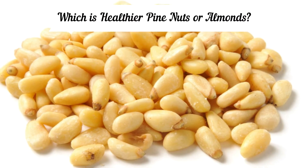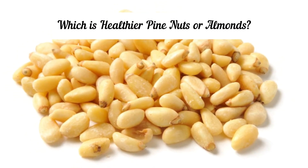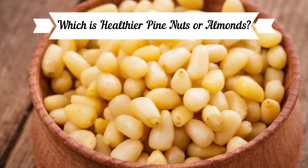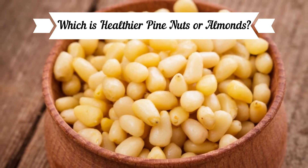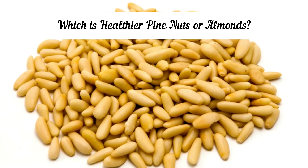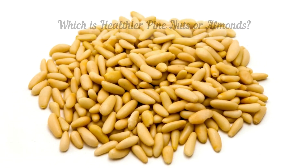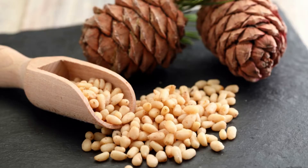Both almonds and pine nuts are high in calories. Pine nuts have sixteen percent more calories than almonds — almonds have 579 calories per 100 grams while pine nuts have 673 calories. For macronutrient ratios, almonds are heavier in protein and carbs and lighter in fat compared to pine nuts per calorie.